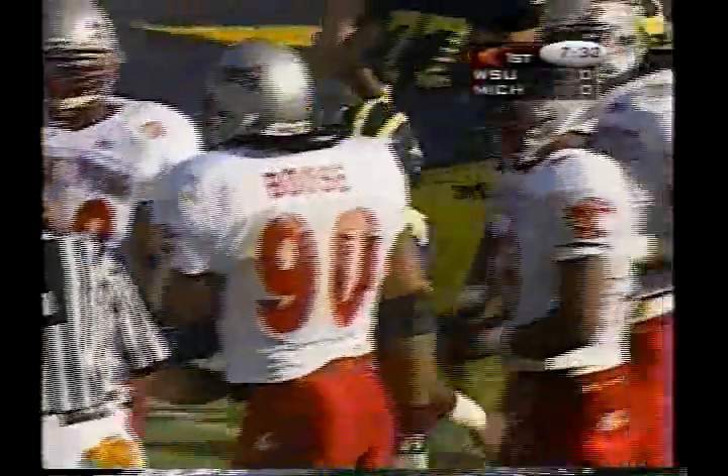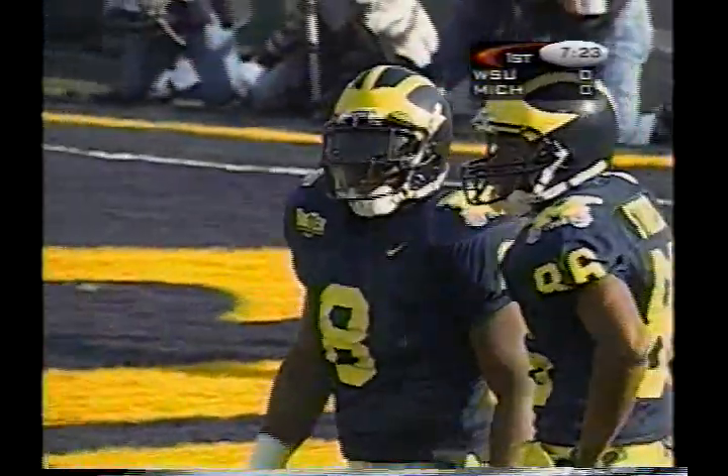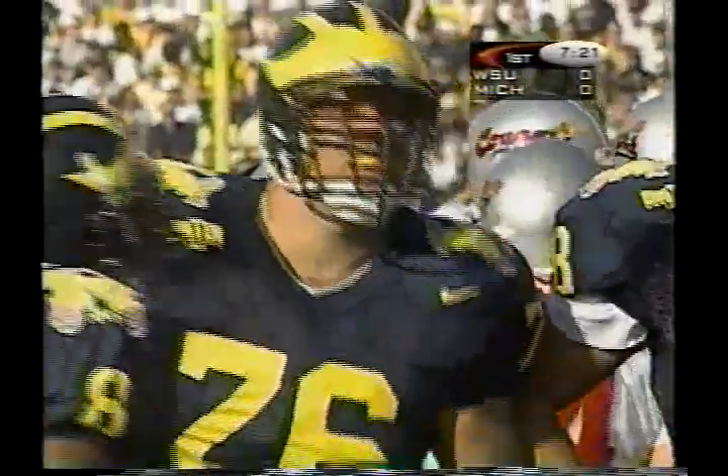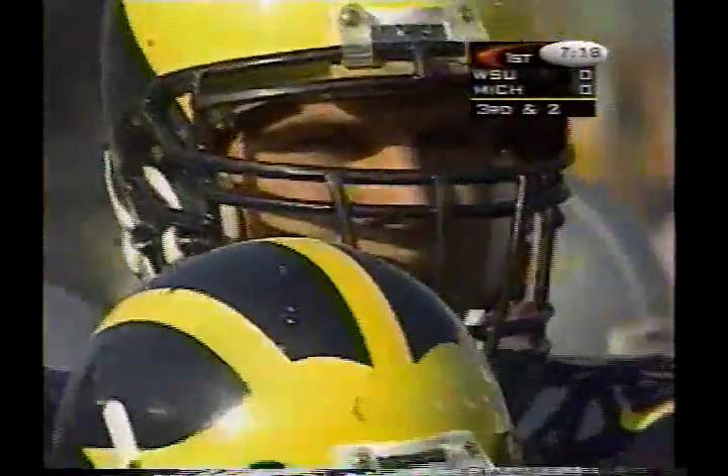At the nine-yard line behind Steve Hutchinson, one of those redshirt freshmen on the left side of the line. Normally when you have a right-handed quarterback you want experienced guys on that left side to take care of it. In Michigan's case they have two redshirt freshmen on the left side of the line.